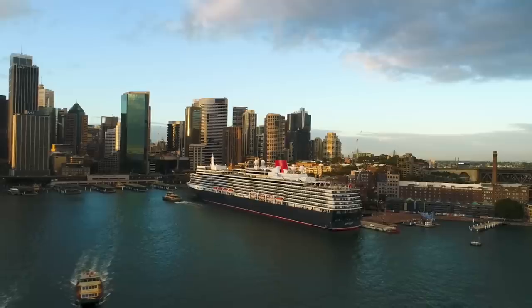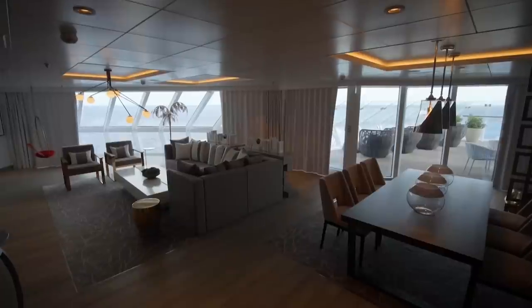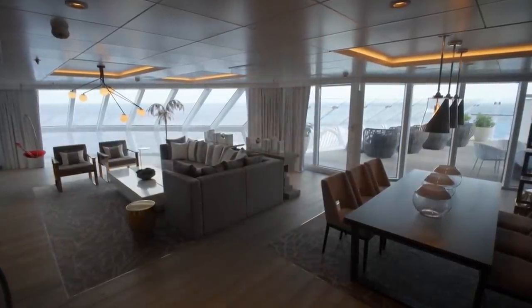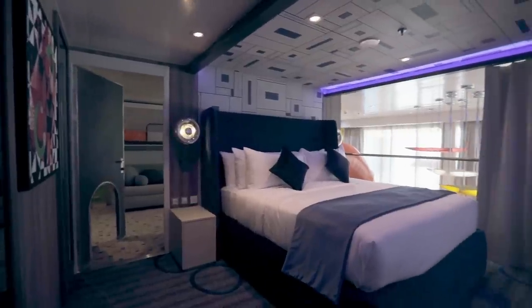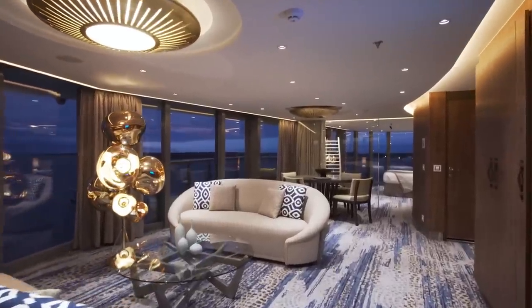Let's take a look around how the wealthy go cruising and take a peek at cruise ship suites that cost up to $70,000 for one week's cruising. That's a staggering amount of money — enough to buy a fancy car, an apartment, or even a house in many countries. I'm Gary Bembridge, and I'm going to take you around a whole range of amazing cruise ship suites. So if one day you win the lottery, these are perhaps the way that you are going to want to cruise.